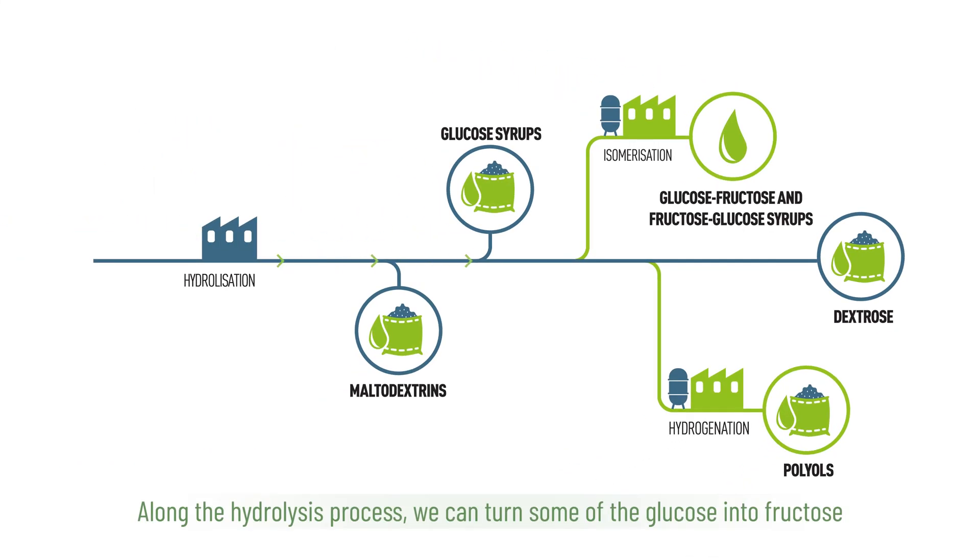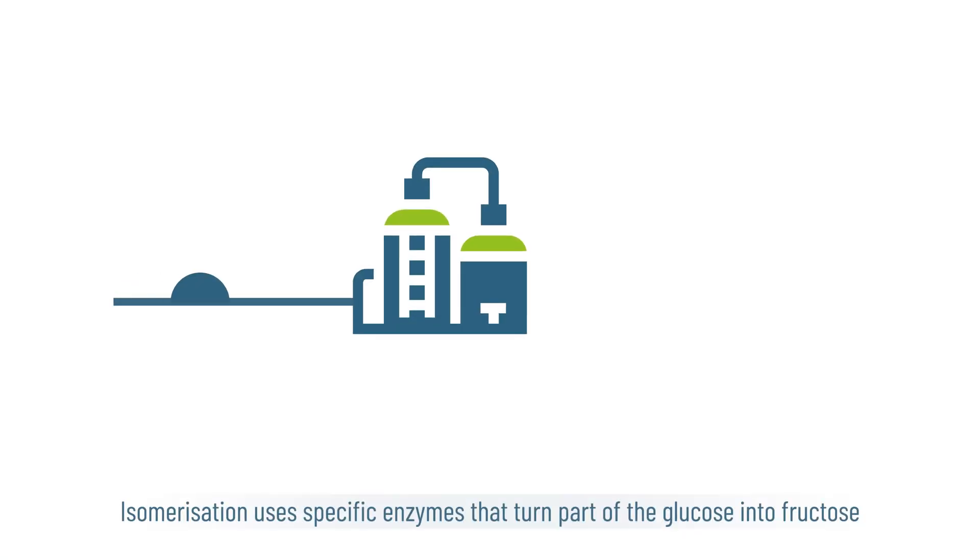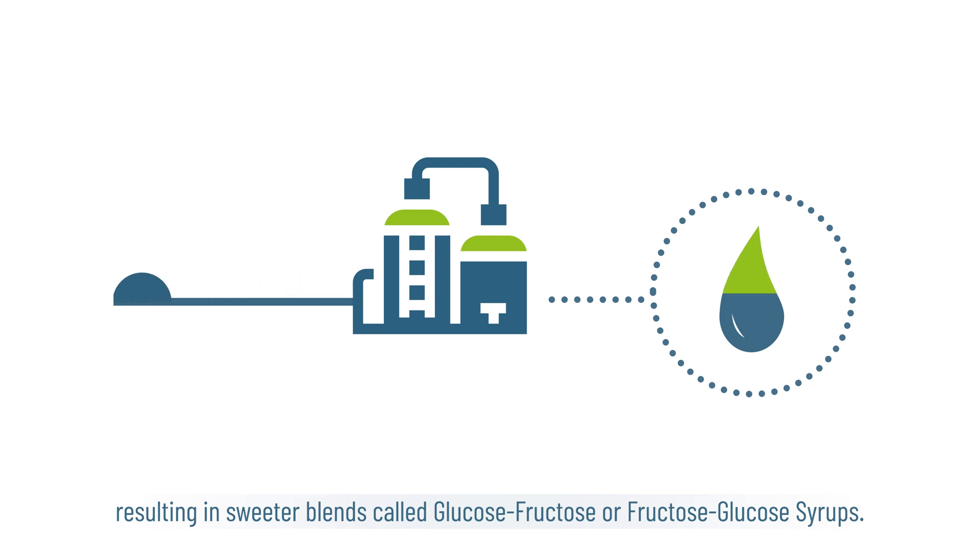Along the hydrolysis process, we can turn some of the glucose into fructose through a process called isomerisation. Isomerisation uses specific enzymes that turn part of the glucose into fructose, resulting in sweeter blends called glucose-fructose or fructose-glucose syrups.